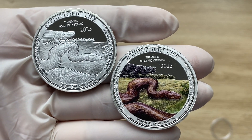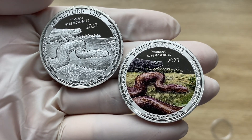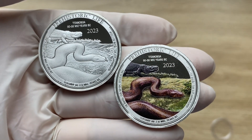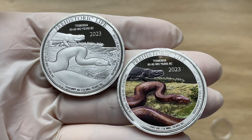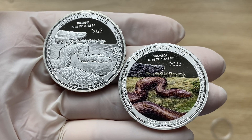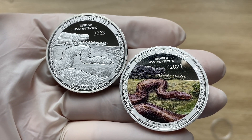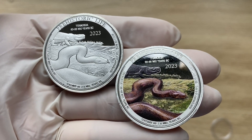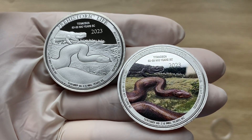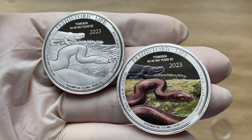In the year 2009, Titanoboa fossils were discovered in a coal mine in Colombia. Through these fossils, scientists have been able to estimate the size and age of this snake while also approximating its appearance. Roaming the Earth during the middle to late Paleocene epoch, the Titanoboa was a carnivore, feasting on crocodiles and even other snakes that got in its way.